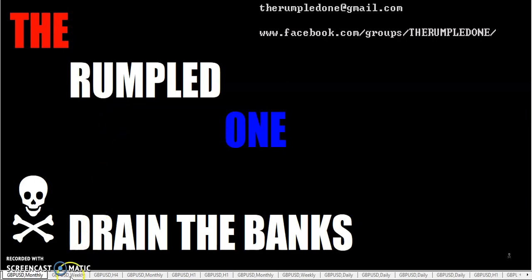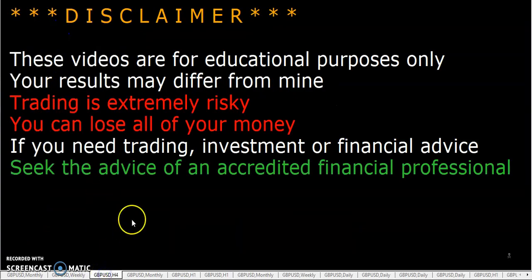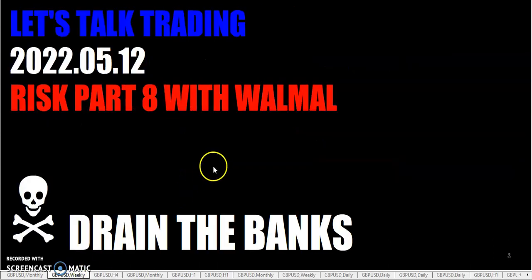Hello fellow traders, this is the Rumpled One coming to you on Thursday, May the 12th, 2022. Let's talk trading risk part 8 with Walmart. As always, these videos are for educational purposes only — your results may differ from mine.